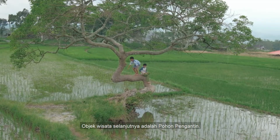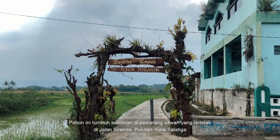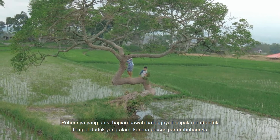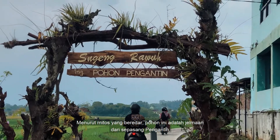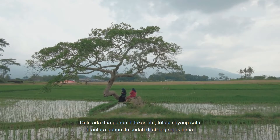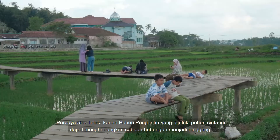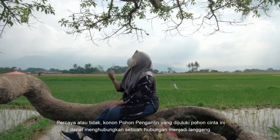The next tourist attraction is Pohon Pengantin. This tree grows alone on a reef-filled embankment located on Jalan Siranda, Pulutan, Salatiga City. The tree is unique — the bottom of the trunk seems to form a natural shape because of the growth process. So why is it called Pohon Pengantin? According to a circulating myth, this tree is the incarnation of a bride and groom. There used to be two trees at that location, but unfortunately one of them had been cut down a long time ago. From a myth turned into a belief in society — believe it or not, Pohon Pengantin, often called the tree of love, can connect a romantic relationship into a long-lasting relationship.